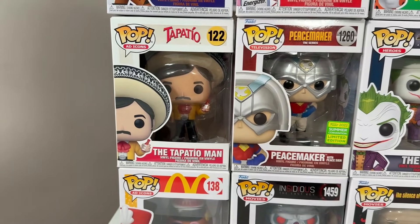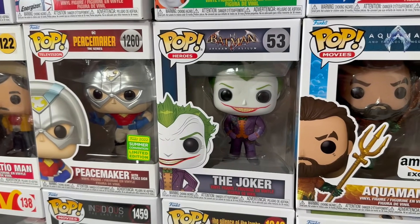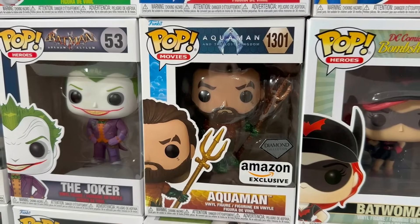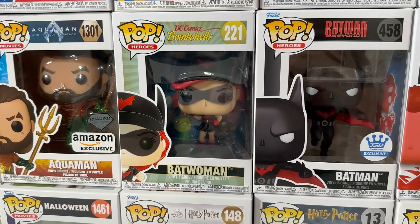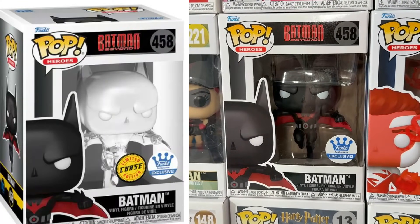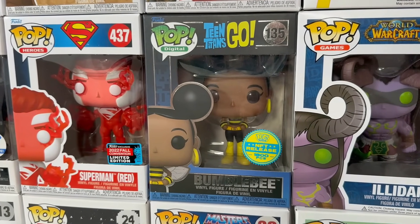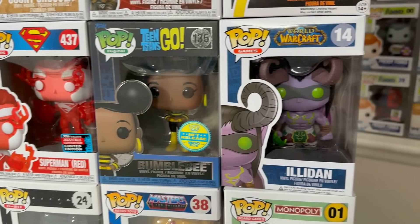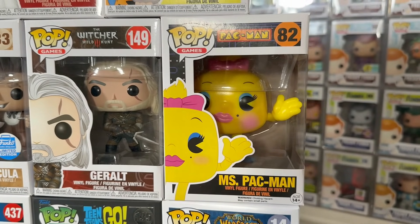Moving on up, we have the Tapatio Man next to Peacemaker making the peace sign. Then you have the Joker from the Arkham Asylum line. A Diamond Aquaman from Aquaman and the Last Kingdom — did anybody see that movie? I feel like I didn't hear anything about it. Then we have Batwoman from the Bombshells line. This super cool Batman Beyond — I believe this one was the one with the invisible chase. Then we have Superman Red, and one of many NFT pops you'll see in today's video: the 1,800-piece Bumblebee from the Teen Titans Go line. Then we have Illidan from World of Warcraft, Miss Pac-Man, and Geralt from Witcher.